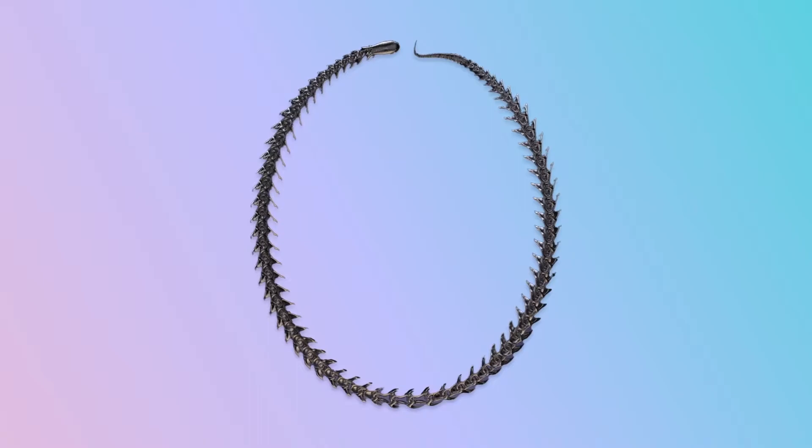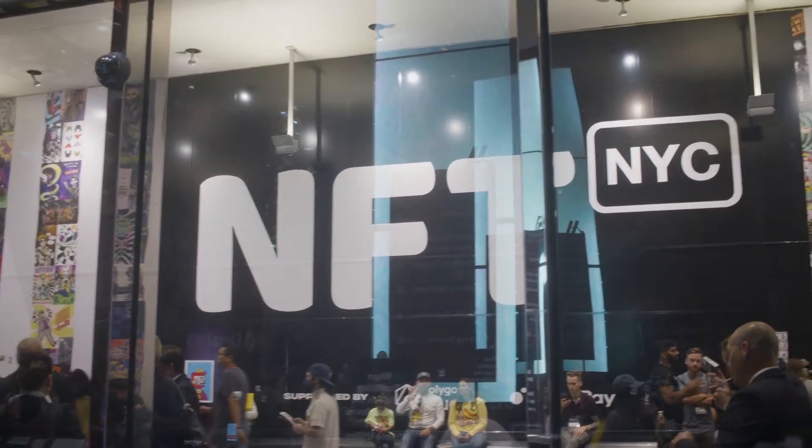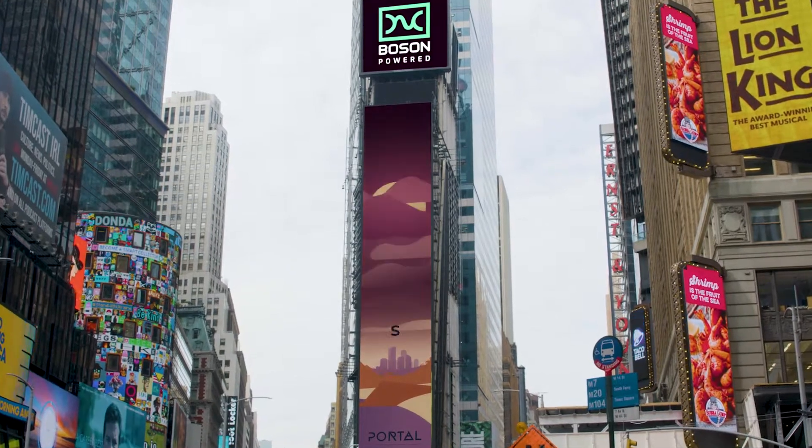What Boson Protocol has enabled is inverse purchases — you can buy physical items as NFTs. Ouroboros is the first metaverse-native luxury fashion house, moving with the technology and using innovation from physical to digital. Boson Protocol enables anyone to buy or sell digital items as NFTs.